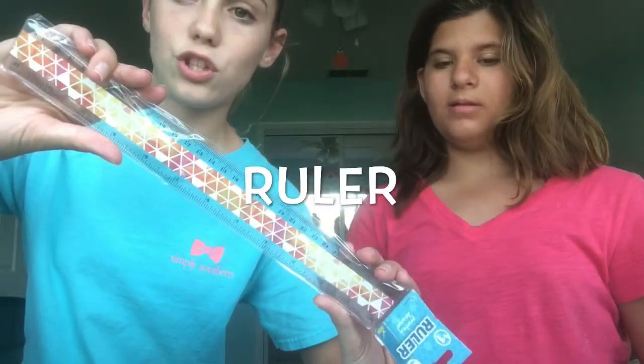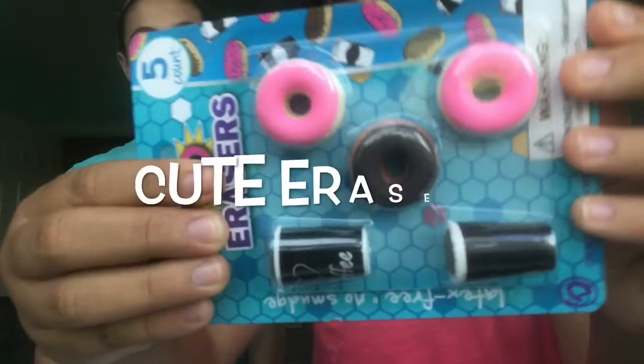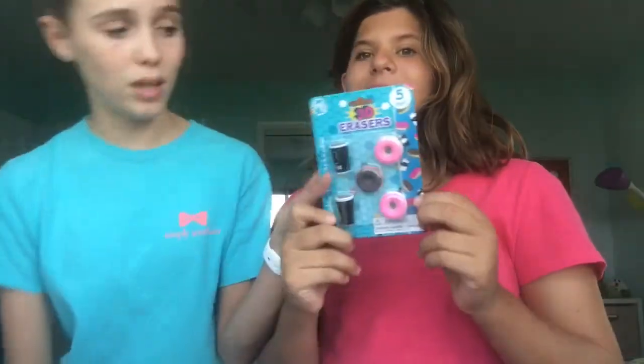Next thing you're going to be getting is a super cute tumblery ruler — it's super cute. And then we got you guys some super cute erasers; they have donuts and coffee on them. Like, who doesn't want donuts and coffee?